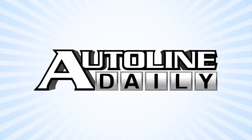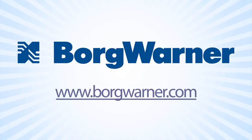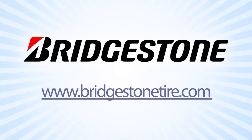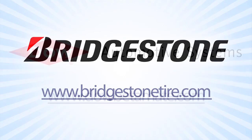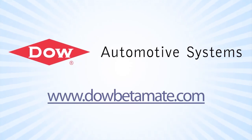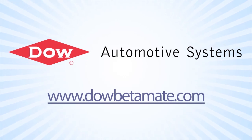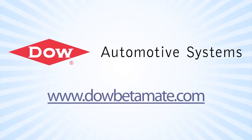AutoLine Daily is brought to you by BorgWarner, feel good about driving; Bridgestone, your journey, our passion; and by Dow Automotive Systems, improving durability and increasing design flexibility with Betamate structural adhesives at DowBetamate.com.